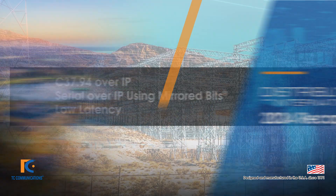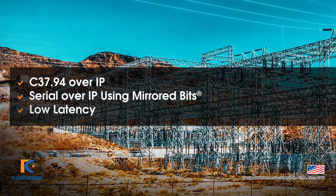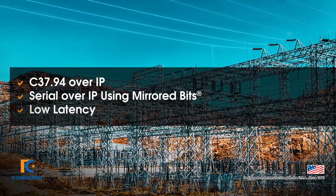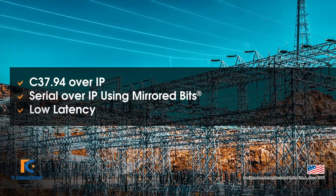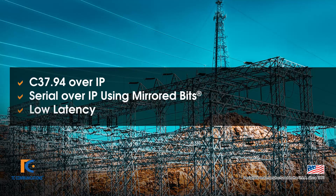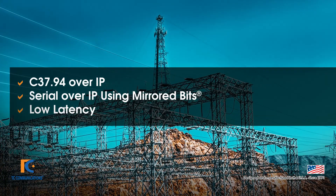Here's a quick recap in case you missed us. This year at Distributech 2024, we had two demonstrations: one showing C37.94 over IP and the other showing Serial over IP, both of which showed how TC Communications' Jumbo Switch provided industry-leading low latency.